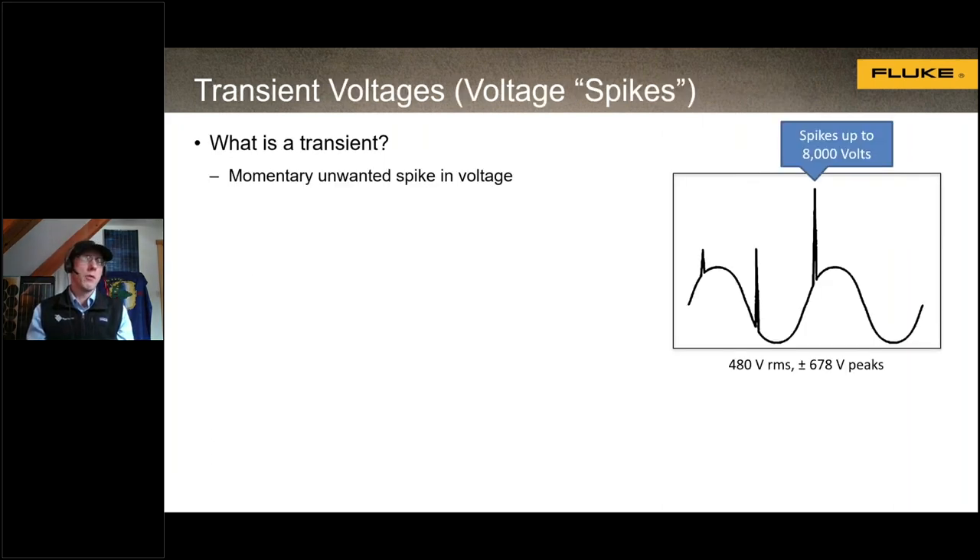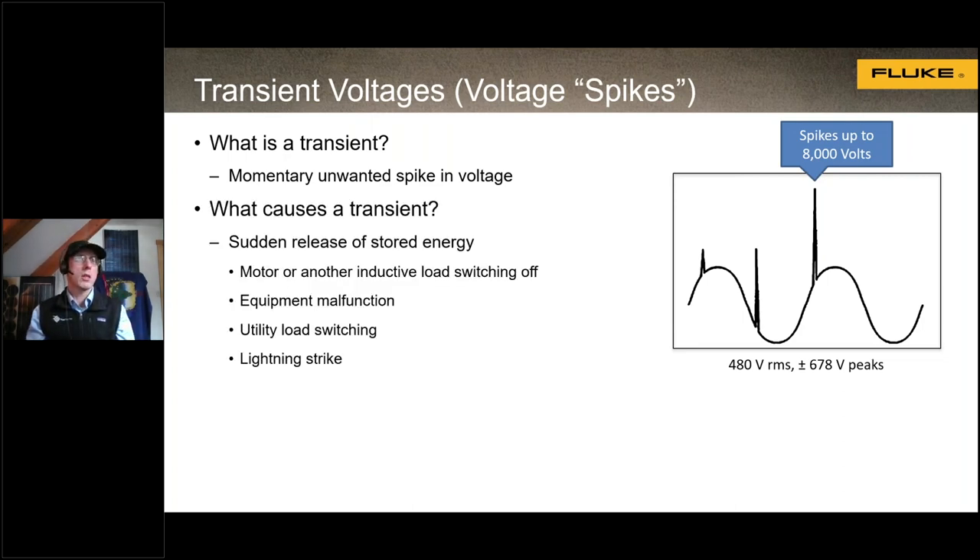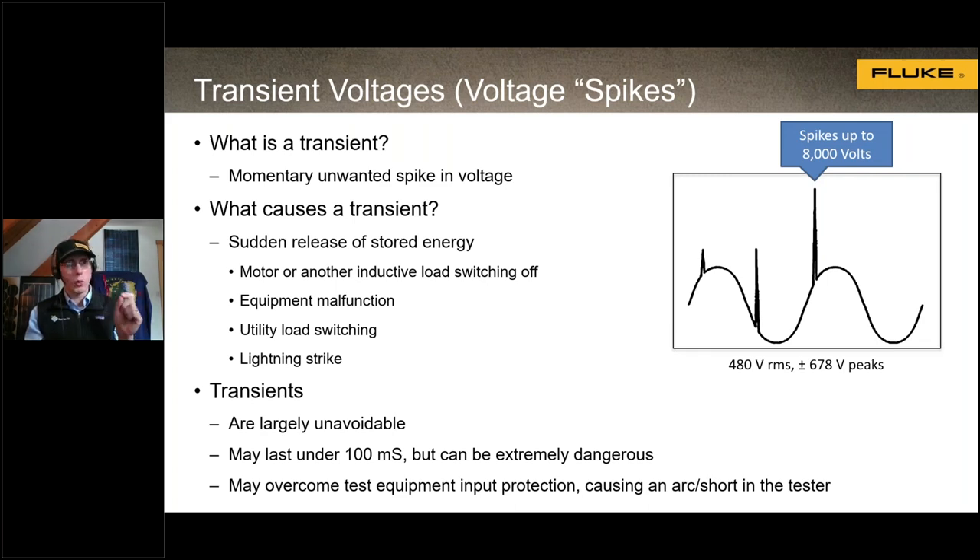The main hazard when doing test and measurement is transient voltages — momentary unwanted spikes in voltage, very high voltage for a very short duration. Transients are caused by a sudden release of stored energy: turning a motor off, switching an inductive load, equipment malfunction, utility load switching, or a lightning strike. Transients are unavoidable and very short duration, but they can be really dangerous — they can destroy equipment, cause arcs and shorts, and actually blow up test and measurement equipment, which would be a real hazard to the technician.